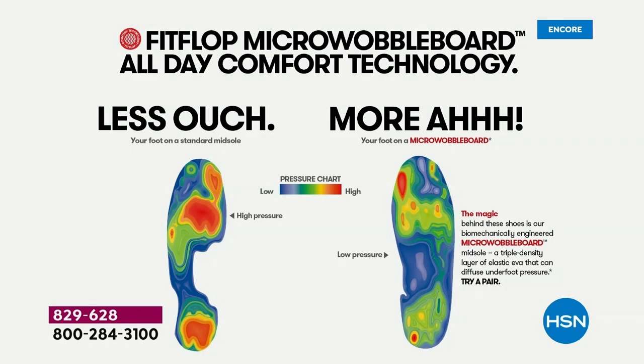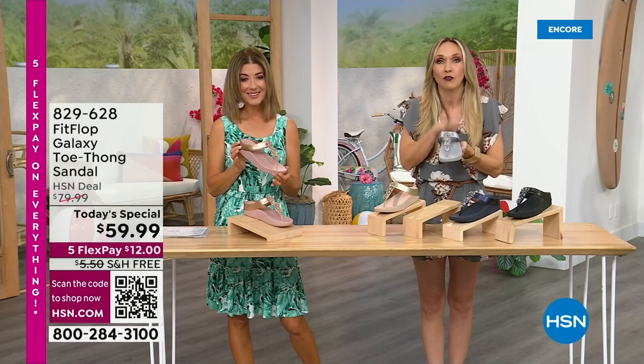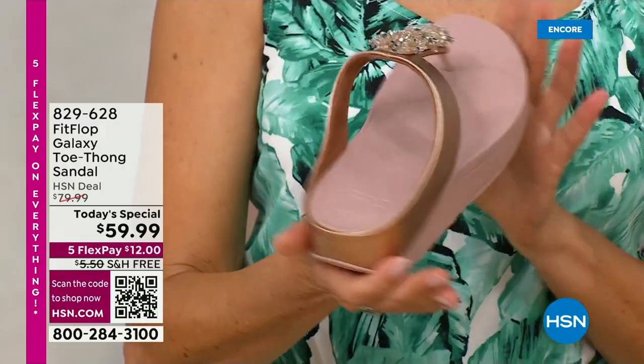On the right, that is the way our foot should look all the time. In a shoe, that diffuses pressure — that's all of your weight equally distributed. On the left is what your foot looks like barefoot on a cement floor, or in a lot of the flip-flops that we wear that we really shouldn't. All of those reds is where all of your body weight is balancing on two points, but not in a FitFlop shoe.